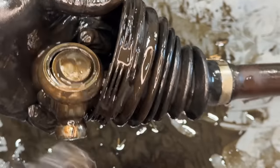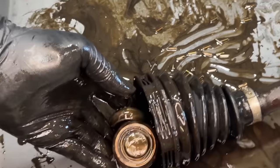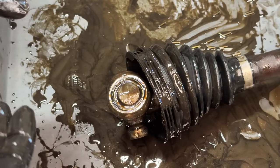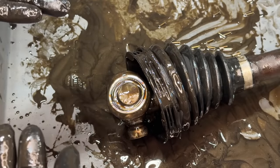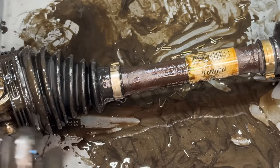CV shafts don't commonly fail on Fords, but once you get into an extreme severe-duty vehicle like this with all these miles and it's still the original shaft — it's going to happen.